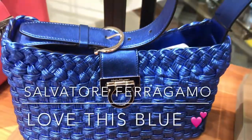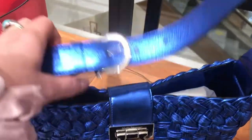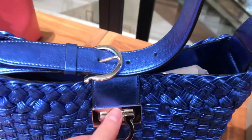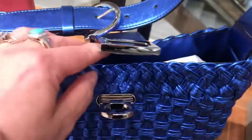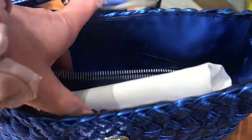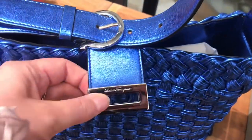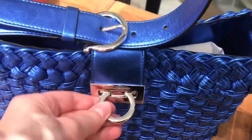Salvatore Ferragamo — yes, I really loved this electric blue one. Surprise, surprise, I'm always drawn to blue bags. Really great capacity in this one, beautiful in terms of the design, love the leather and the weaving — really, really gorgeous bag, love love love.